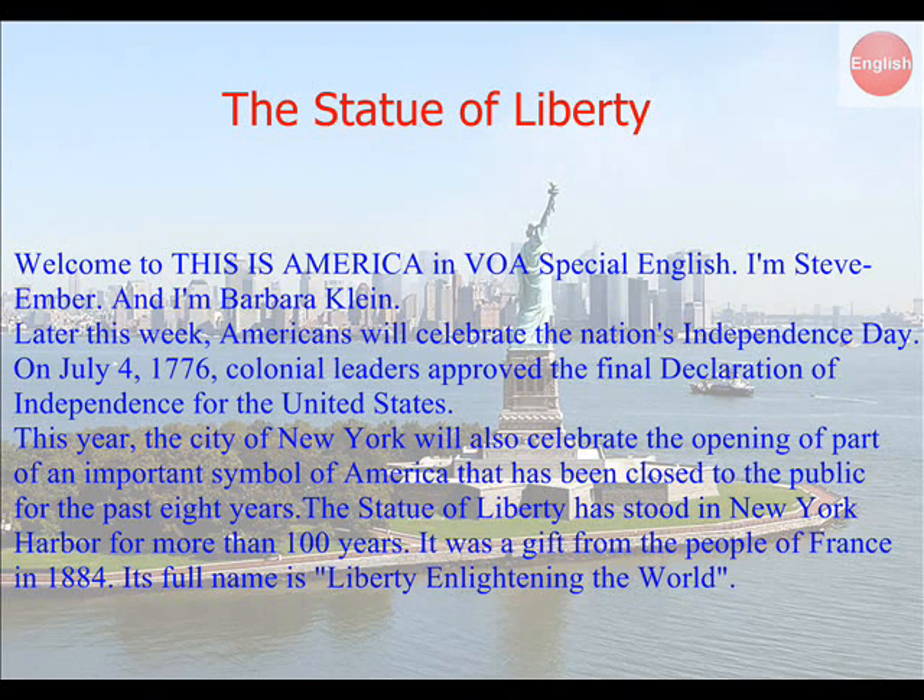Welcome to This is America in VOA Special English. I'm Steve Ember and I'm Barbara Klein. Later this week, Americans will celebrate the nation's Independence Day. On July 4, 1776, colonial leaders approved the final Declaration of Independence for the United States.